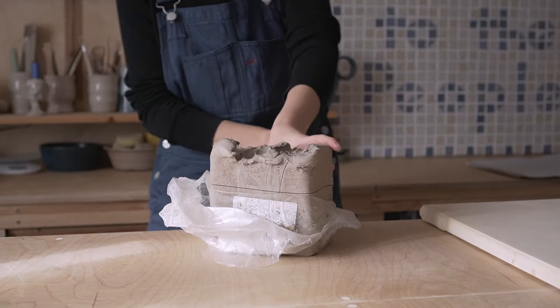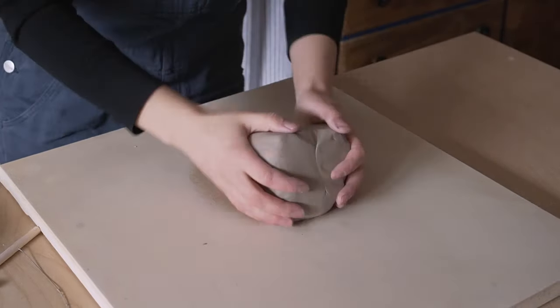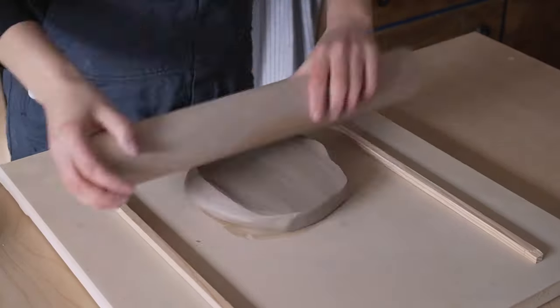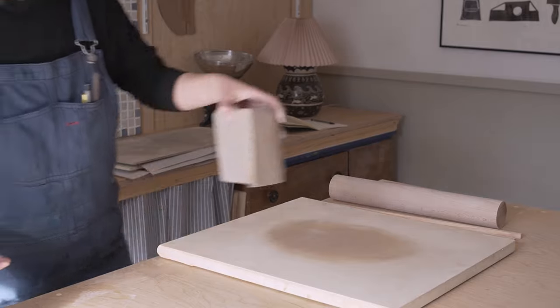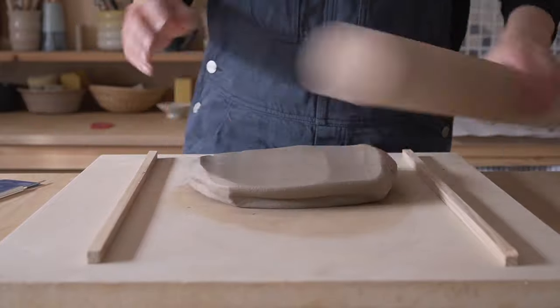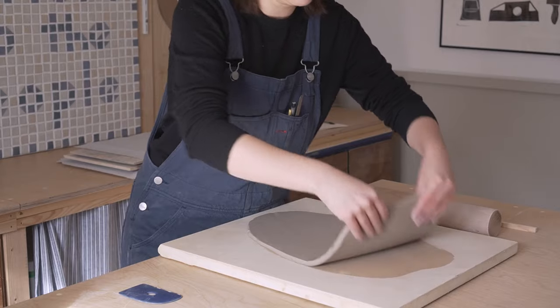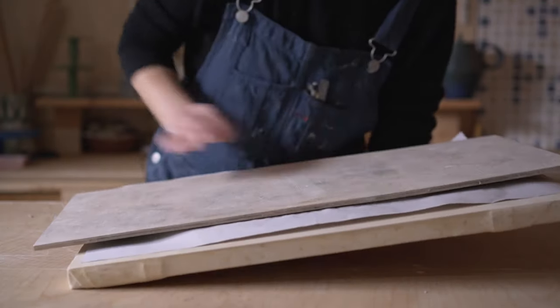I'm really excited because in this video I get to make one of my favorite things in the world - tiles. In the show they gave everyone a standard chessboard to work on, but I'm not going to turn down the opportunity to make a tile chessboard. So that's what we're going to do.